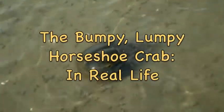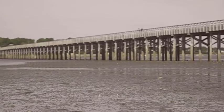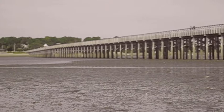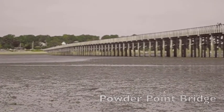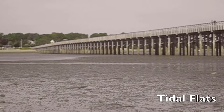Did you ever wonder what parts of the Bumpy Lumpy Horseshoe Crab book could have been real? Well, there really is a Powder Point Bridge — it's in Duxbury, Massachusetts — and horseshoe crabs really do live under the bridge on the tidal flats that you see right here.